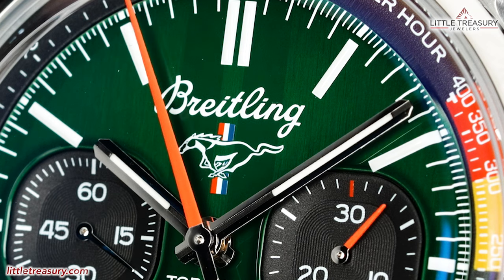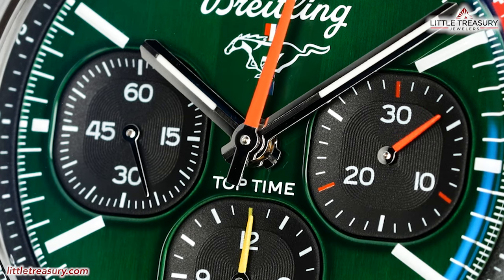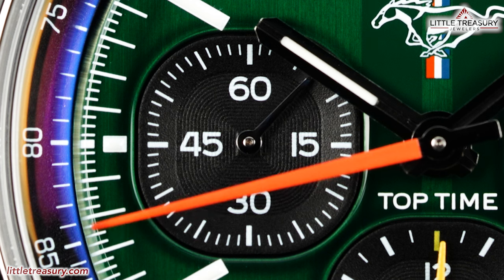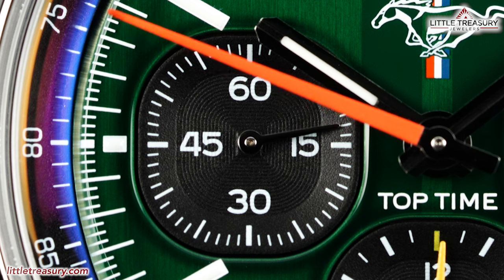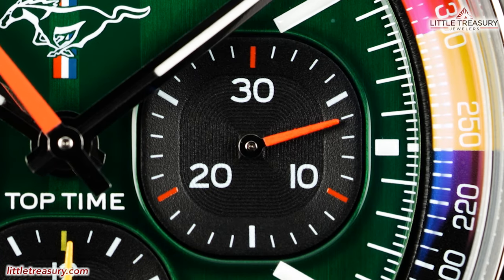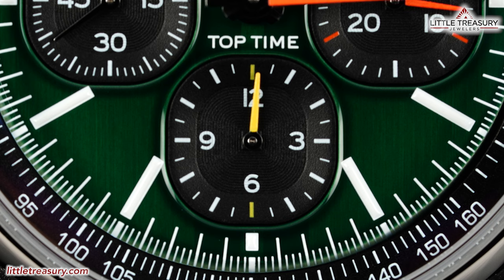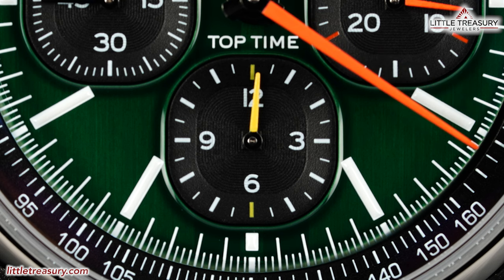The hour and minute hands are skeletonized pencil style and have an orange-toned chronograph second hand. Top Time can be found beneath the hands in white. The actual second subdial can be found at the left middle portion in black, and the shape of this is touted by Breitling as the squircle, which is not a square or a circle. It has white numerals and a silver-toned hand. The minute counter for the chronograph can be found in another squircle at the right middle portion with a black background, white numerals and orange accents with an orange hand to match the chronograph second hand.